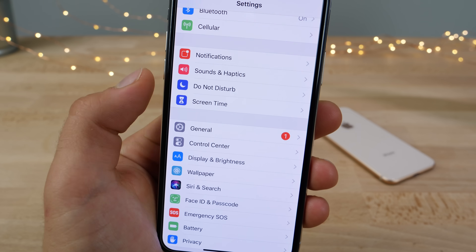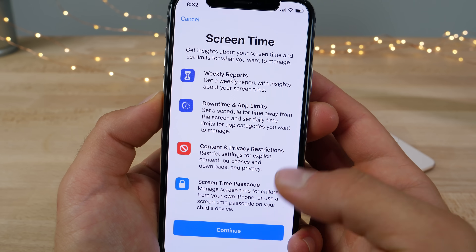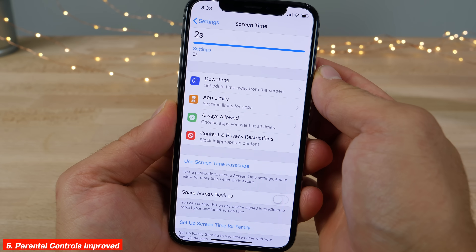In settings there's a new section for Screen Time where you can manage how long you've been using your device. You can also limit the use of certain applications, and there's much better parental support for blocking certain apps and setting time limits.